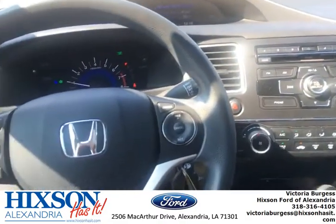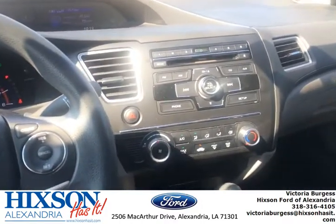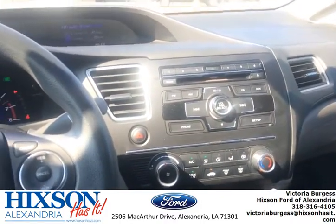Y'all come test drive this Honda here. Like I said, we have some great pre-owned vehicles at a great price here at Hickson Ford. Y'all come see me.